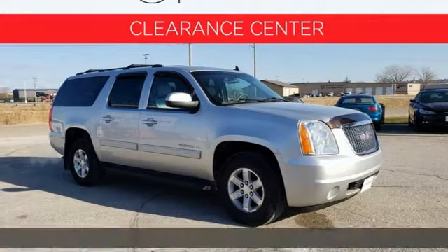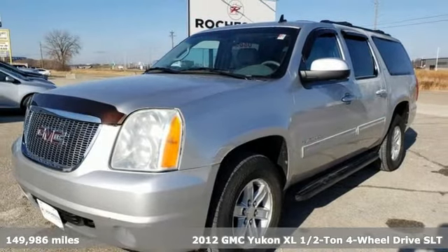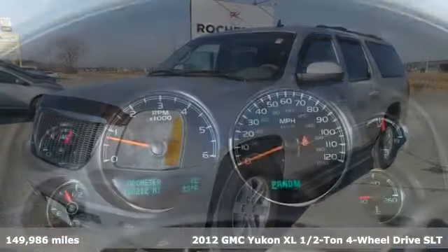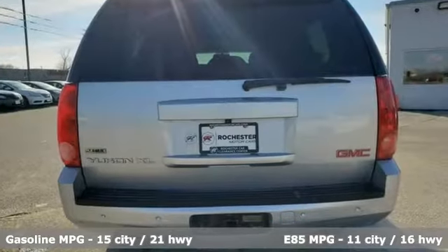It's a 2012 GMC Yukon XL. Kids, cargo, groups, gear — you can carry even more in this Yukon XL. And with features like these, every drive is a pleasure.